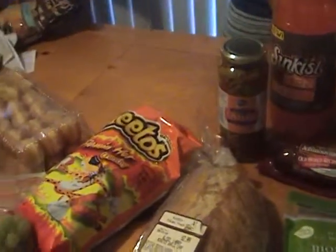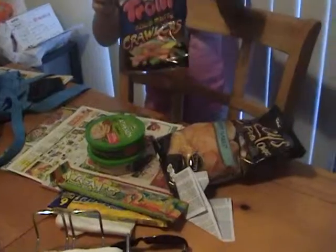That was my haul. I'm going to add my daughter's stuff onto it. How much did you spend? Eight bucks.